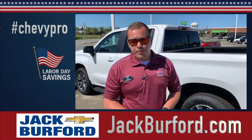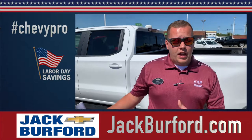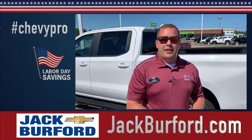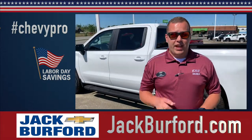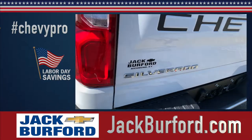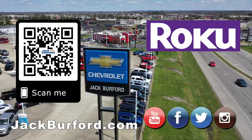You can inquire about vehicles there. You can also follow us on YouTube because we're always active there, letting you know about sales, deals, and features. We're located at 819 Eastern Bypass here in Richmond, Kentucky. Can't wait to see you. And of course, shop 24/7, 365 at jackburford.com.